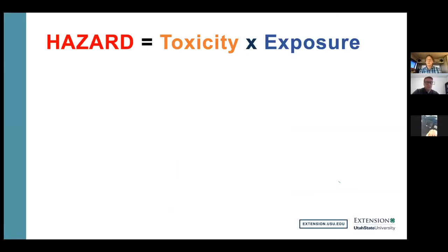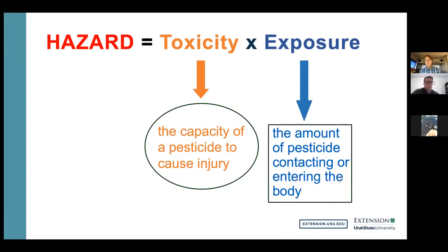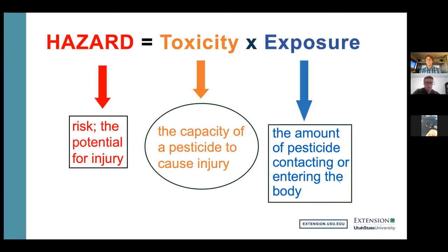Hazard with anything you work with is its toxicity times its exposure. Something that is not very toxic but you have an incredibly high exposure to can be just as hazardous as something that is extremely toxic but you have a very low exposure to. Toxicity is the capacity to do injury. Exposure is the amount of the pesticide that enters the body. And hazard is that risk or potential for injury — hazard equals toxicity times exposure. Exposure is the one thing that you can control; you can't control the toxicity of the product, but you can control your exposure to it.